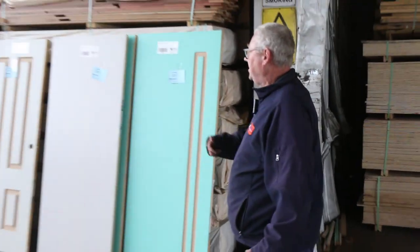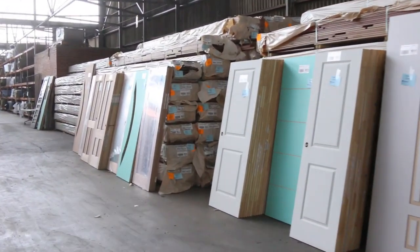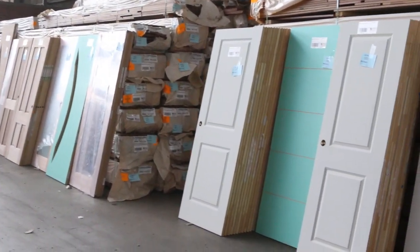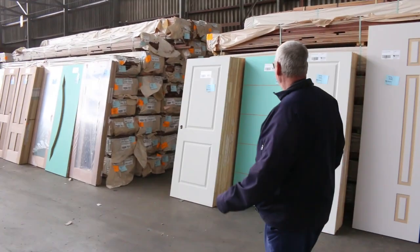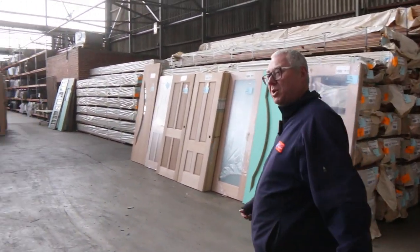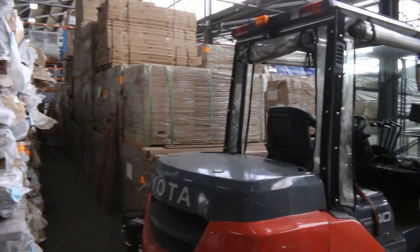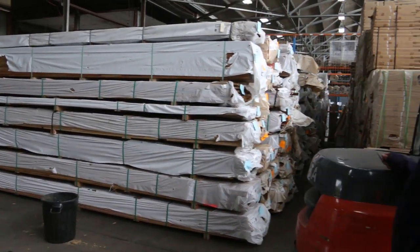Heaps of doors — we've got three or four pallet loads of doors we've broken up this week. There's internal doors, there's entry doors, and we've got some big lots there with quite a few of the same door, so it'll go really well. Over this side, we've got a big heap of timber flooring — lots of different species and sizes there. Check it all out in your catalogue — there is a heap of flooring to choose from.